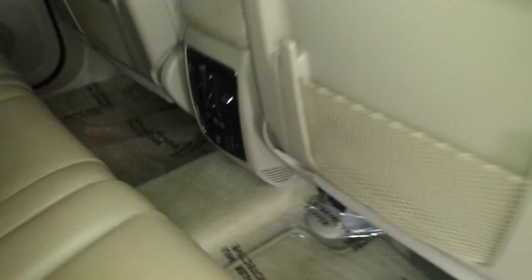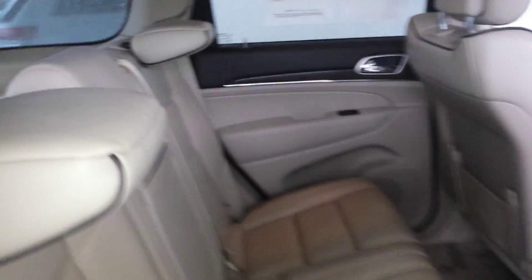We'll go in the back seat here. The back seat is in good, excellent condition. The floor is excellent. Carpet has mats — very nice.